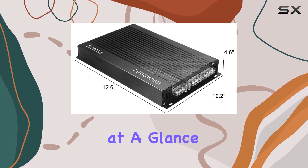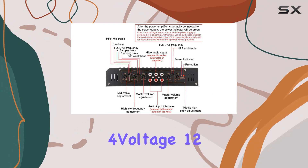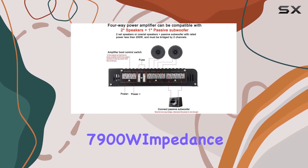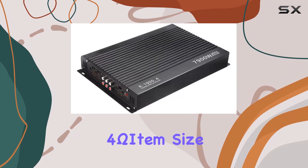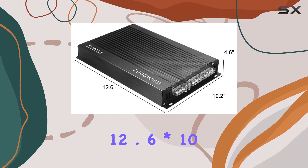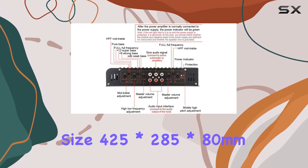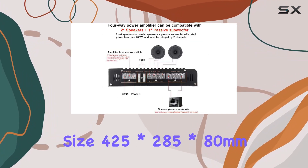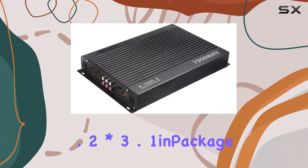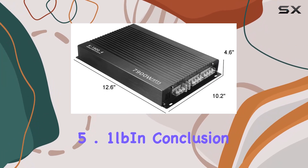Specifications at a glance: color — black; material — aluminum alloy; type — Class A/B; channels — 4; voltage — 12.0V max; power — 7900W; impedance — 4 ohm; item size — 320 x 260 x 40 mm (12.6 x 10.2 x 1.6 in); package size — 425 x 285 x 80 mm (16.7 x 11.2 x 3.1 in); package weight — 2.3 kg (5.1 lb).